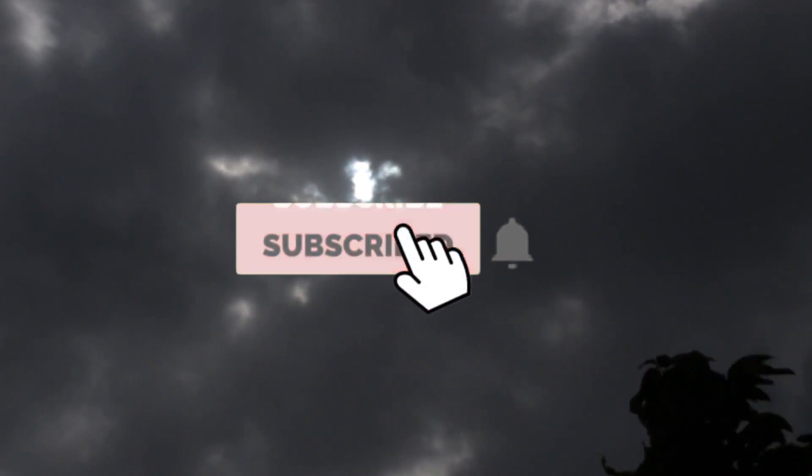If you have any questions, please like and share the video. I will also bring you a real life review soon. Thank you all, goodbye and have a great day.